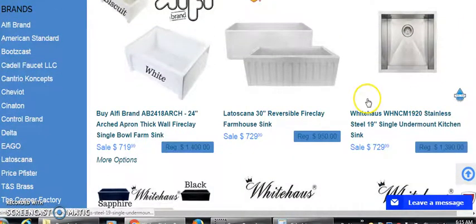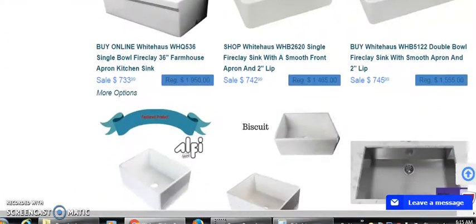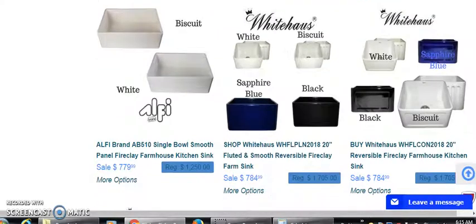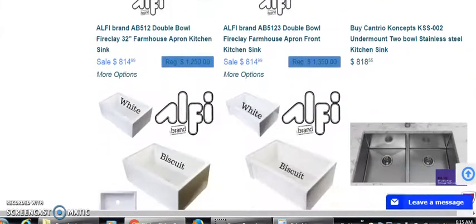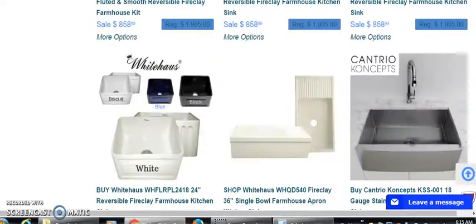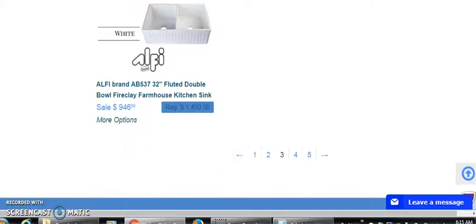Look: $729, $719, $733, $745, $779, $784, $814, $818 — this thing is constantly going up. $860. Let's go to the next page. I'm just going through here to give you guys some ideas of things that you can do.